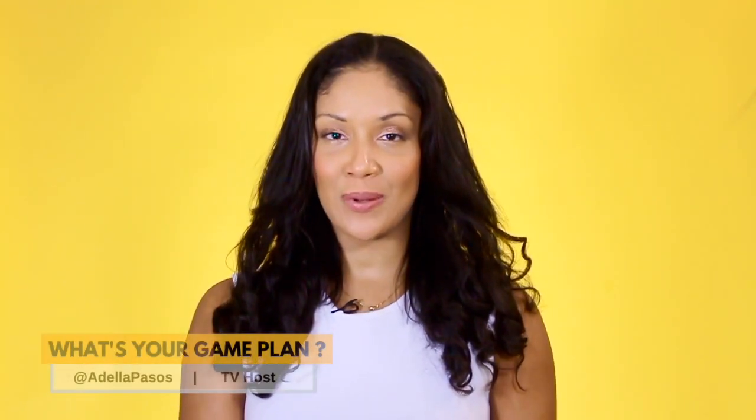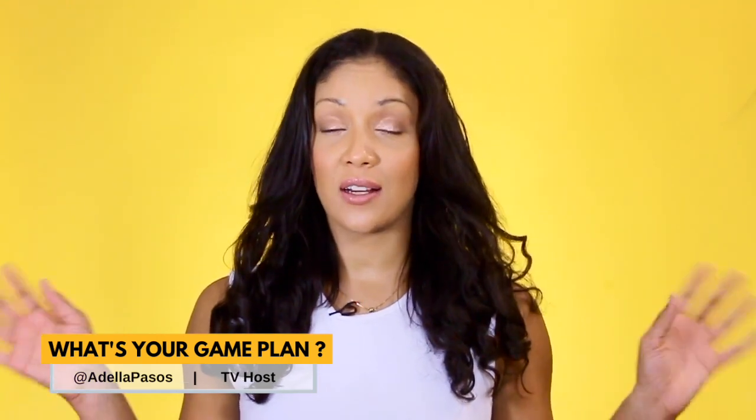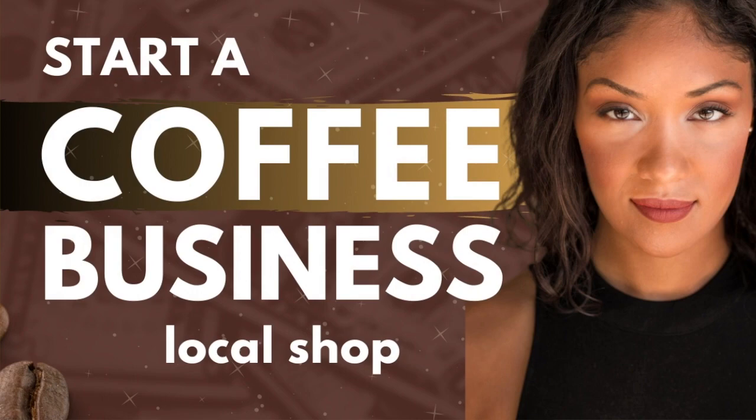Hey everyone! Welcome back to another episode of What's Your Game Plan. Today, I'm going to give you a quick guide on how to start a coffee shop business. If you didn't know, coffee can be very, very profitable. And when you can find a good location and serve high quality drinks, you can consistently rake in the cash. So if you want to help people boost their energy levels each and every single morning and make some money doing it, here's how to get started.